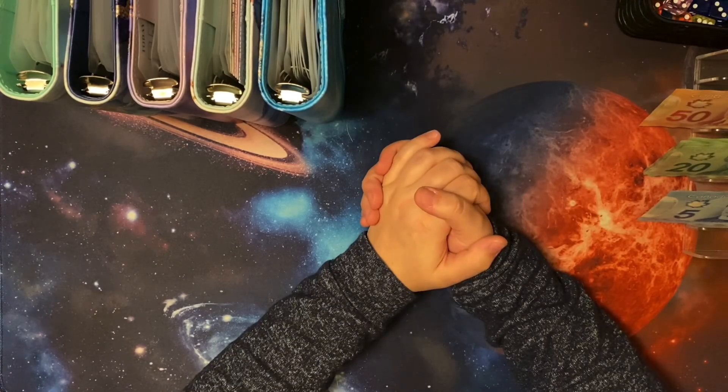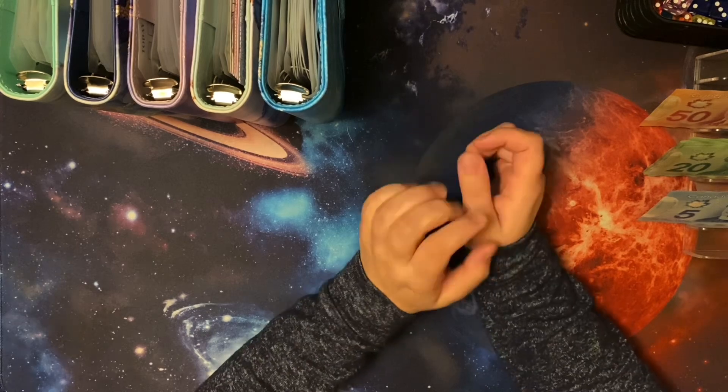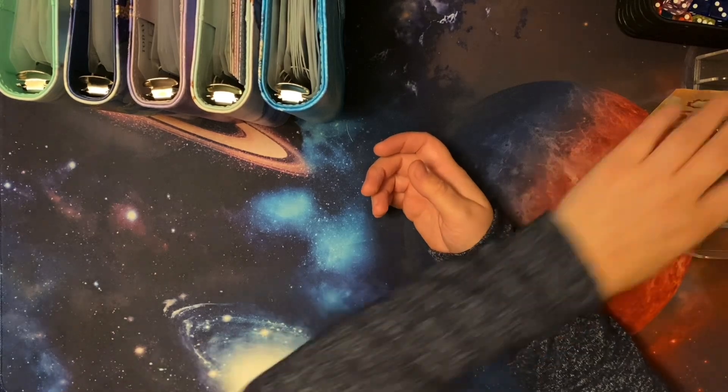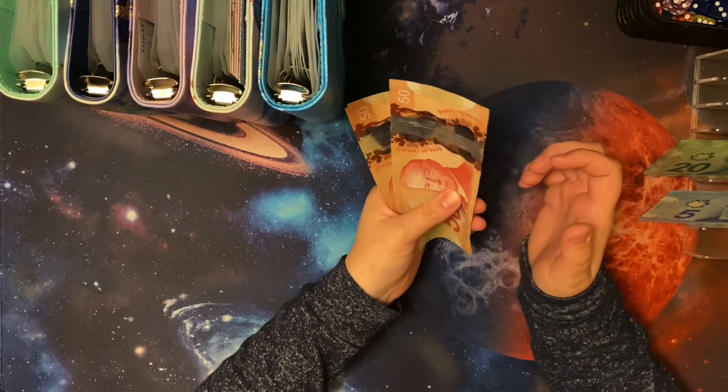Hello everyone, welcome or welcome back to the Saving Made Simple channel. My name is Bella and today I'm going to be doing my cash stuffing. So before I get into it, I'm going to start with a cash count. I do have a helper here today and he's going to try to count as we go. This is my kid, Colby.